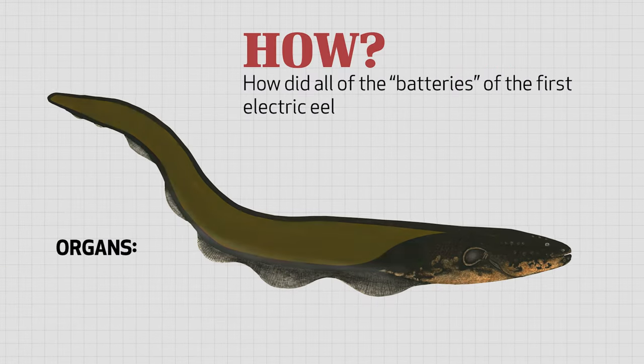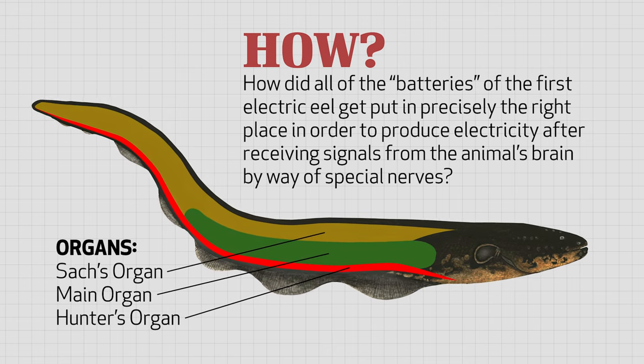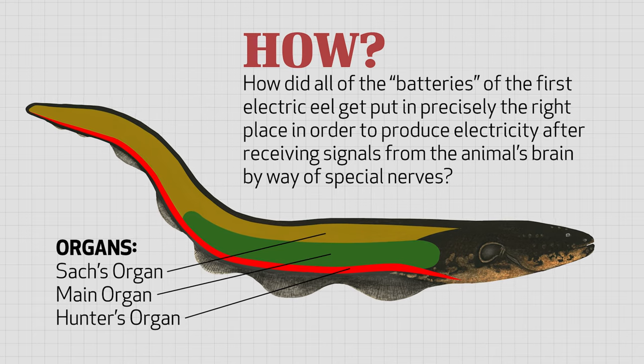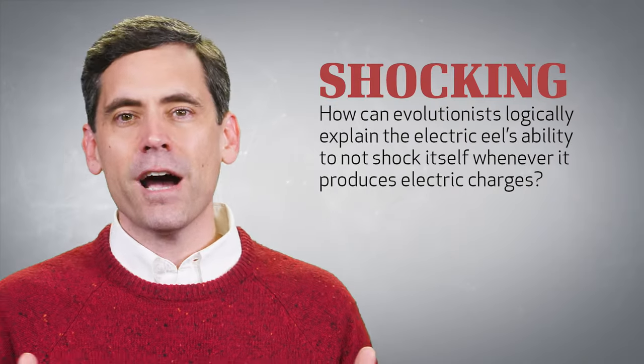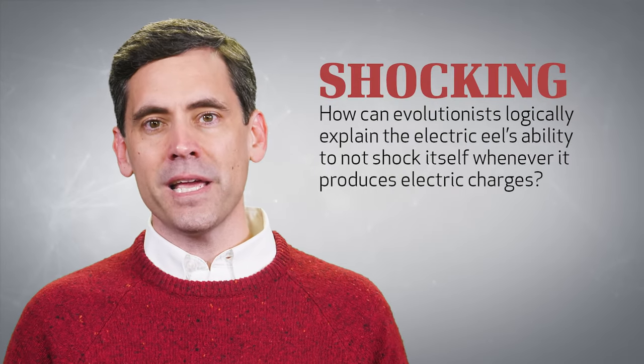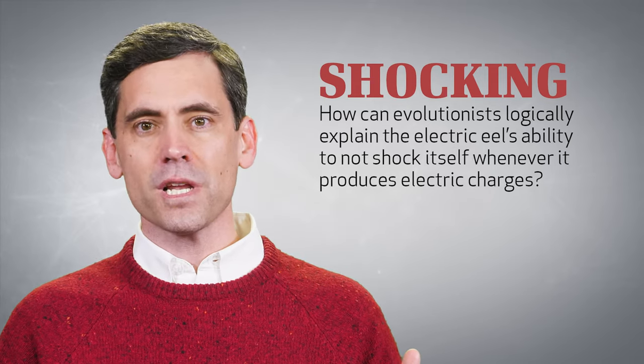How did all of the batteries of the first electric eel get put in precisely the right place in order to produce electricity after receiving signals from the animal's brain by way of special nerves? How can evolutionists logically explain the electric eel's ability to not shock itself whenever it produces electric charges?